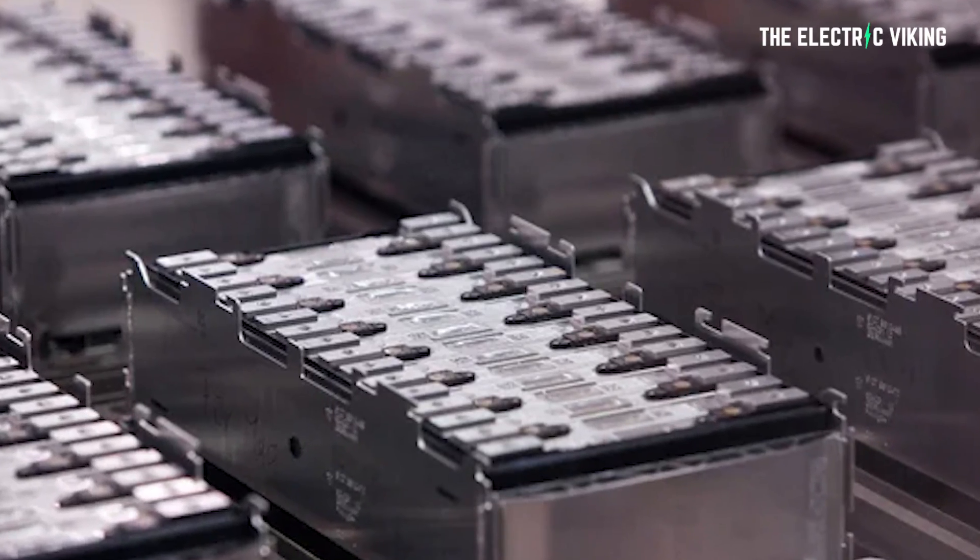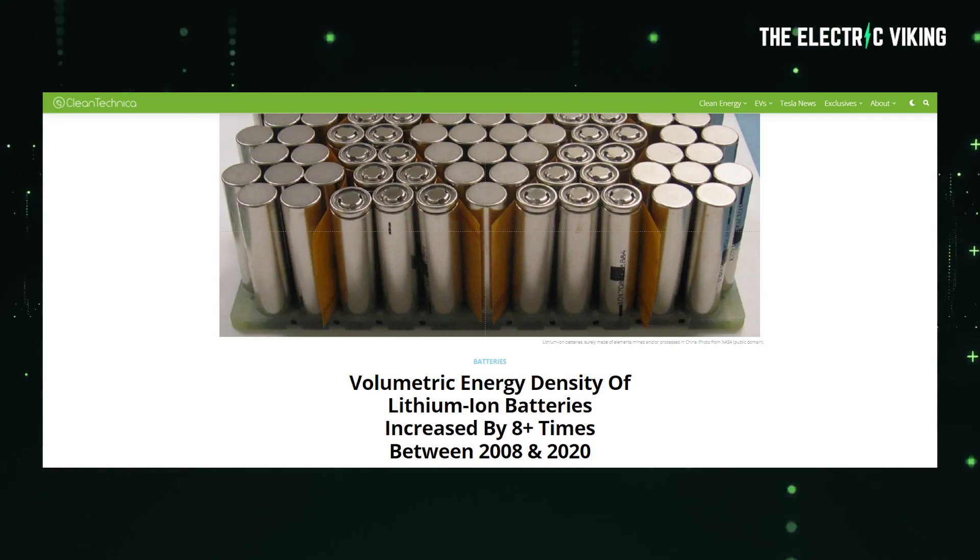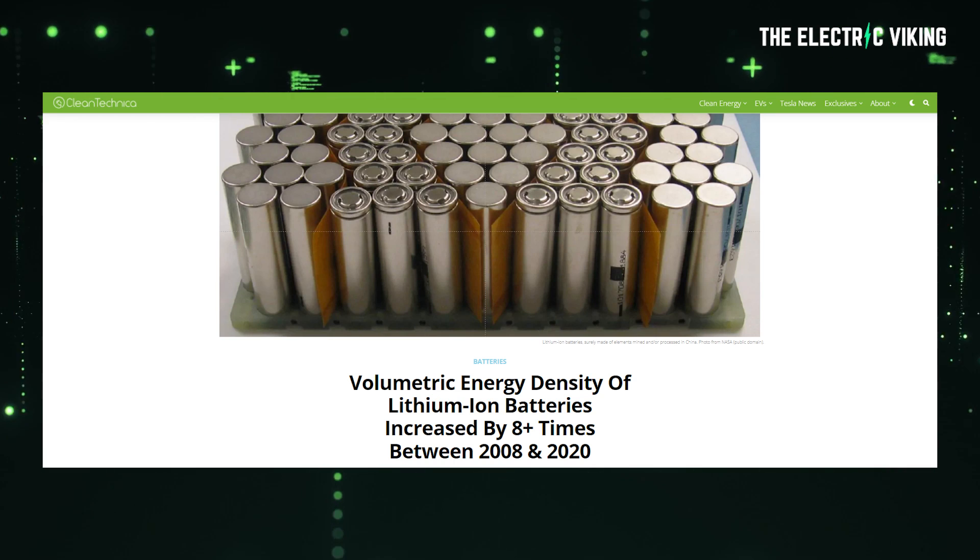If you're watching this video, I'm sure you're aware of the fact that lithium-ion batteries have increased in their energy density significantly over the past 20 years. But not many of you would be aware of just how much they've actually increased.